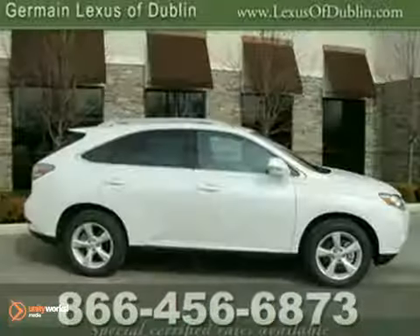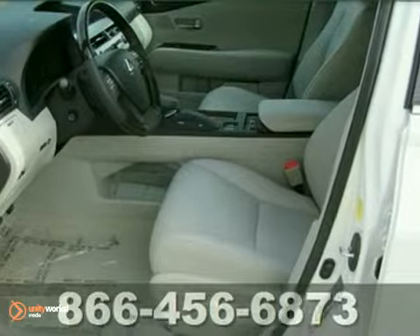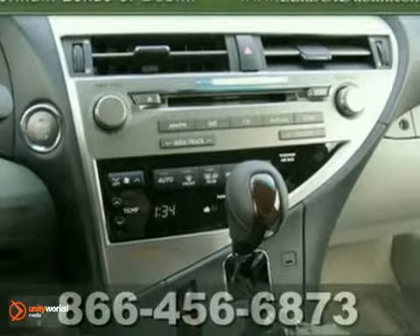Here's a 2011 Lexus RX 350. It offers all-wheel drive, Bluetooth, and a CD changer. With a power moonroof, a navigation system, and a backup camera, it won't be here long.